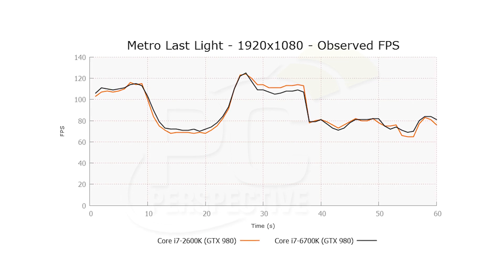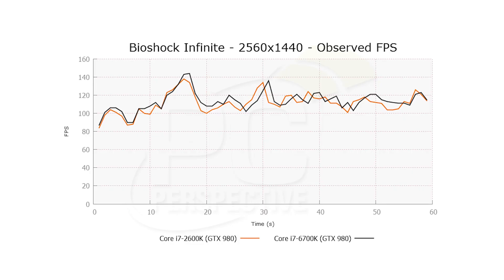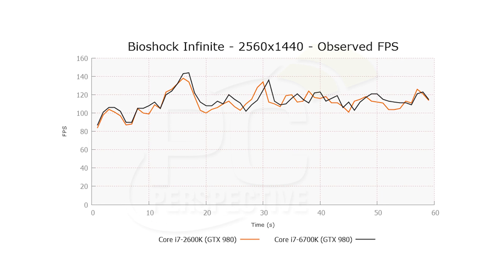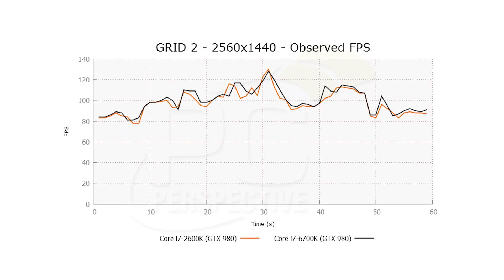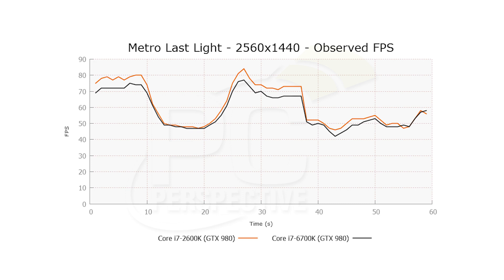Not only were there average frame rate improvements, but much more consistent frame times, which means a much smoother gaming experience in addition to a higher frame rate. Now with the single GPU, when we increased to 2560x1440, a lot of those differences went away — both average frame rate and frame time. Bioshock Infinite was now even. Grid 2 was even. And Metro Last Light was maybe 2% or 3% different between Skylake and Sandy Bridge.